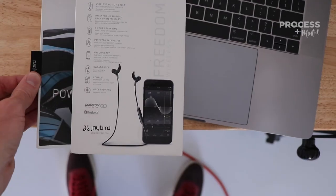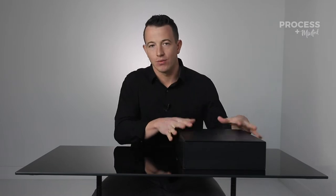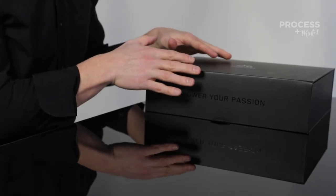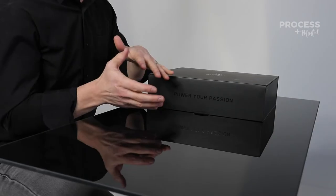So not only did we do the packaging for these Jaybird headphones that was launched into Apple, Best Buy, and others, but we also did this influencer kit, which I've got on my desk right here, specifically for the purpose to stoke out athletes and their community that was either already part of the brand or they wanted to become part of the brand — have them create hype on YouTube, Instagram, and social media.